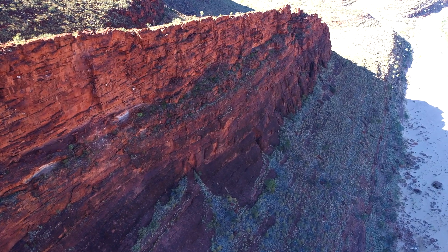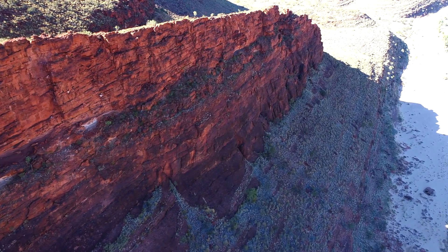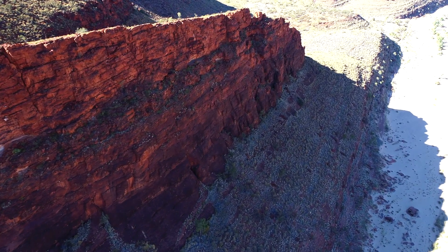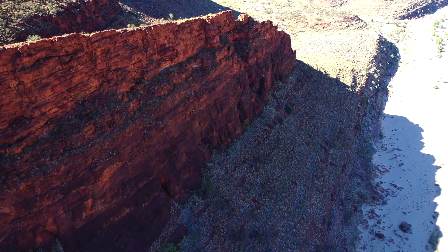Good morning, Wednesday morning. I'm just leaving Palm Valley. I split up with Scotty yesterday and I'm glad I did. Absolutely stunning — a bit touristy, but the landscape — phew, what a ripper. Absolutely loved it.